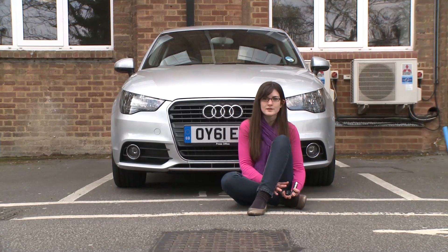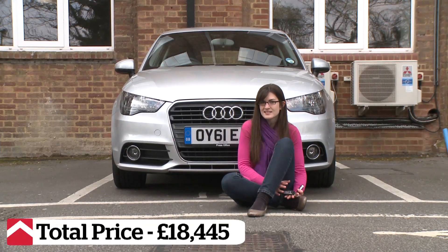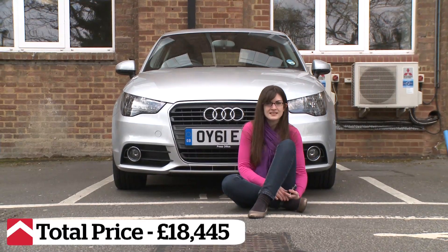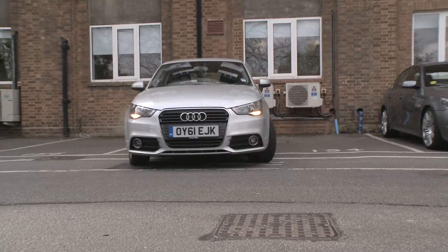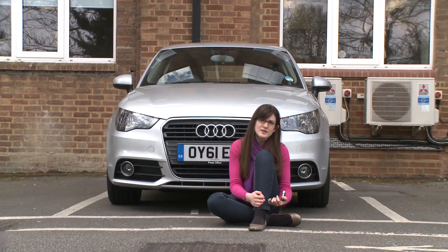I also think the A1 is quite a good-looking car — it's got those classic Audi lines to it. But the only thing is it looks like every other Audi, and that's the thing I really don't like about it. It just lacks character almost. It's a shame because it's a really good car, but I'm not really sure I'll miss it.